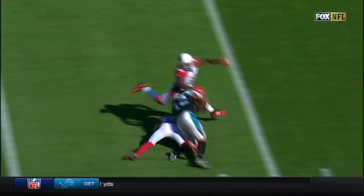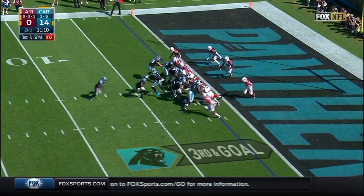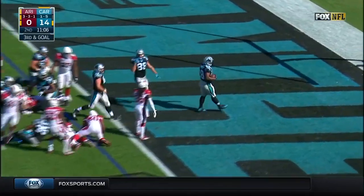Kelvin Benjamin turns around Patrick Peterson a little bit — over a yard to go on third down. Stewart is hit, but barrows his way into the end zone. He would not be stopped.